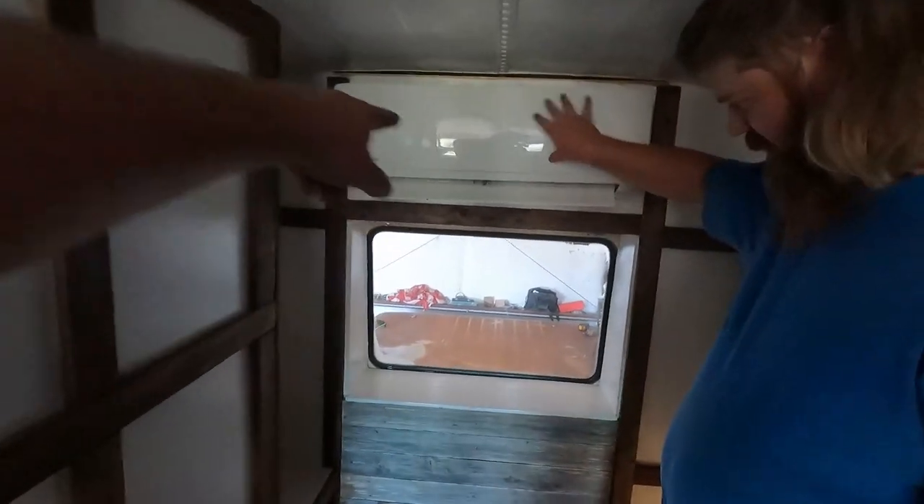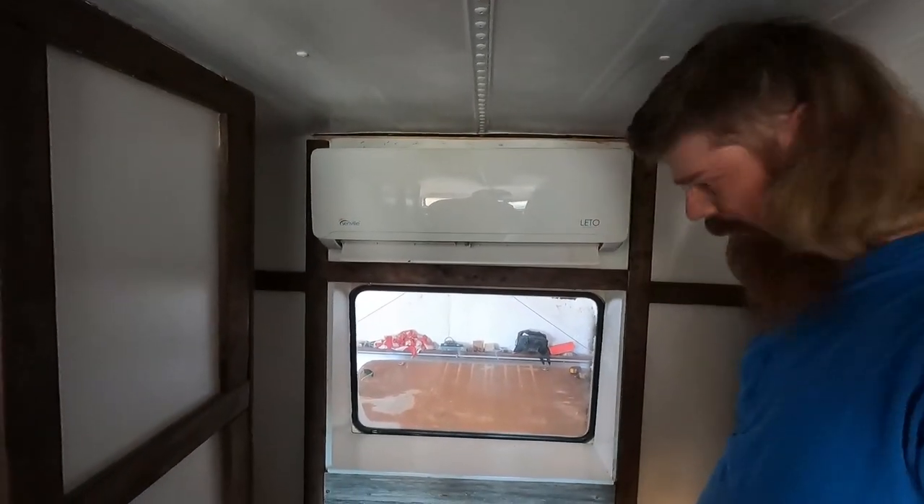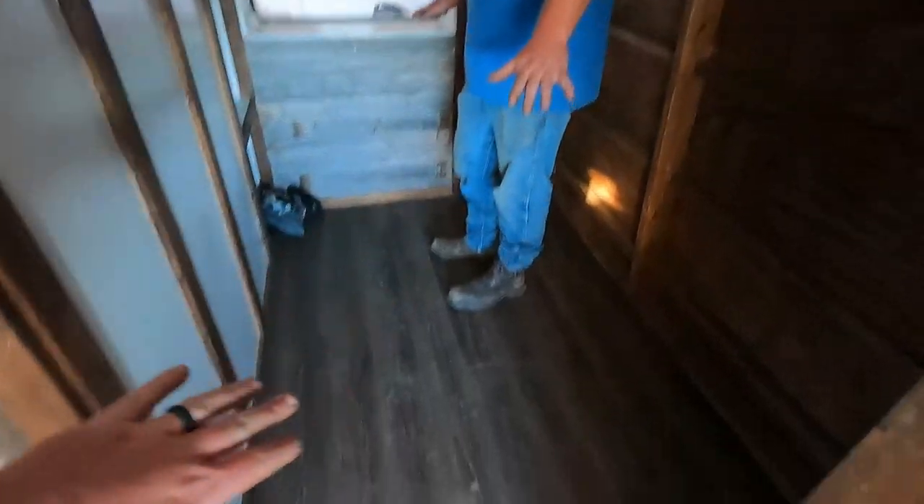So this is your AC right here. Yeah, mini split AC with a heat pump. Summertime or wintertime. Does a great job of keeping this thing cool. And so this is where you and Jamie sleep back here. Yeah, this is where we sleep.